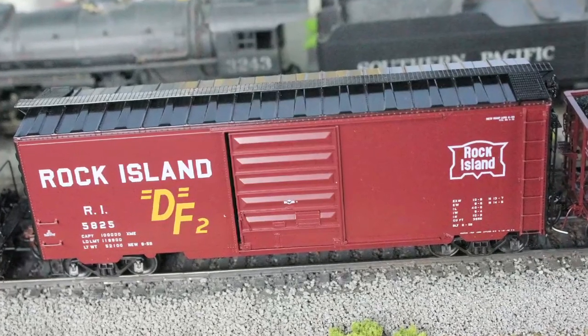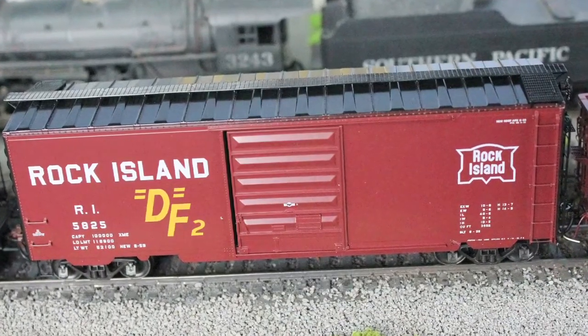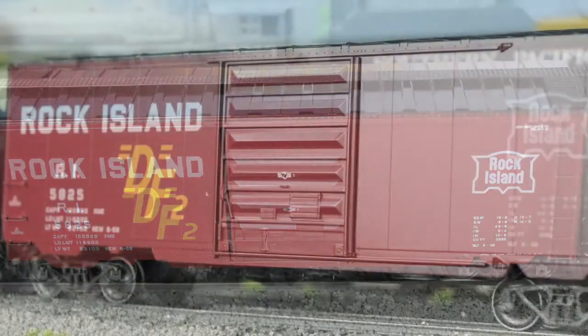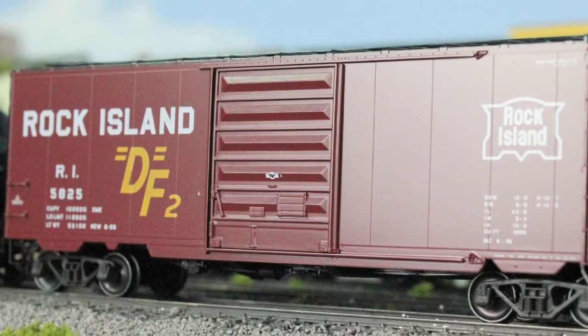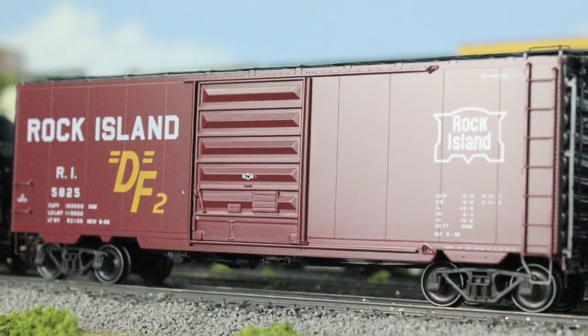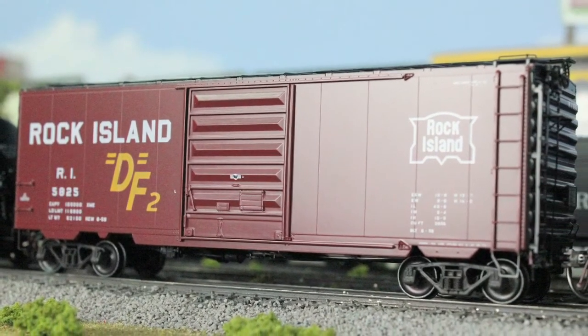And speaking of KD, here's another boxcar in a Rock Island paint scheme. This red boxcar has an 8-foot PS door and uses HGC trucks. Modeled after the 1959 boxcars, this definitely is a keeper for anyone's layout.